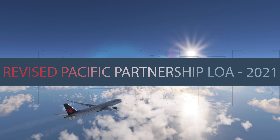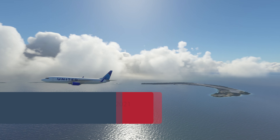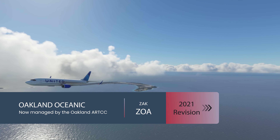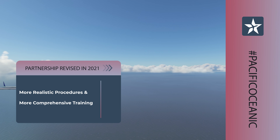In 2021, VATUSA came together with VATPAC and VATNZ to draft a new partnership letter of agreement that would allow the Oakland Oceanic Control Area to be managed by the Oakland Air Route Traffic Control Center with division oversight. This change has enabled more realistic procedures and more comprehensive training to be provided for oceanic control.